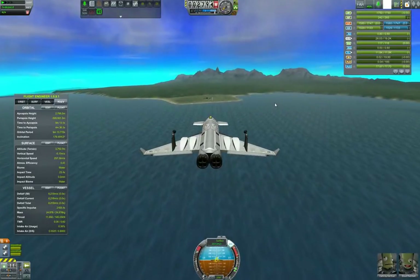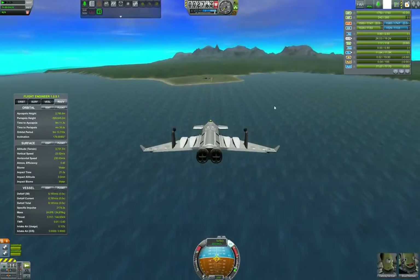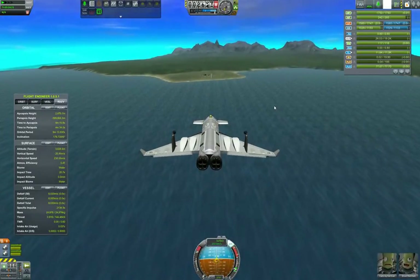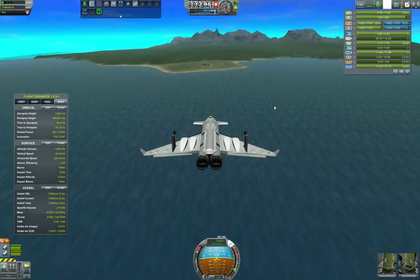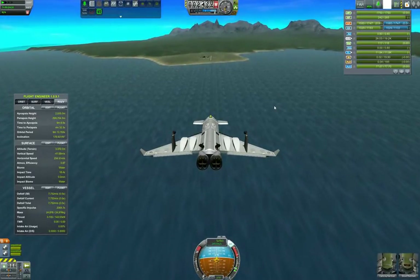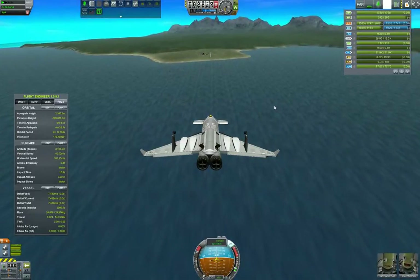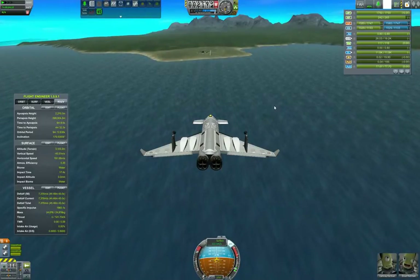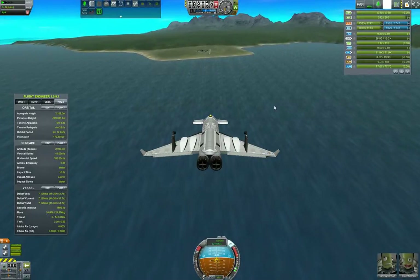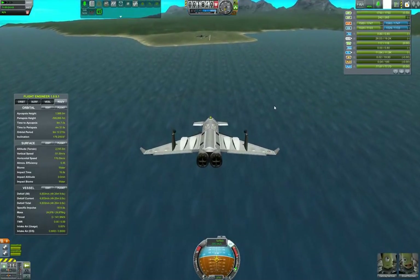In the ideal case, you want to be burning when descending to the Kerbal Space Center over the mountains, but I typically just overshoot and have to double back to the runway. Runway is in sight.